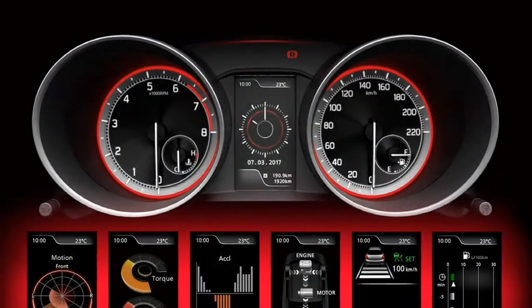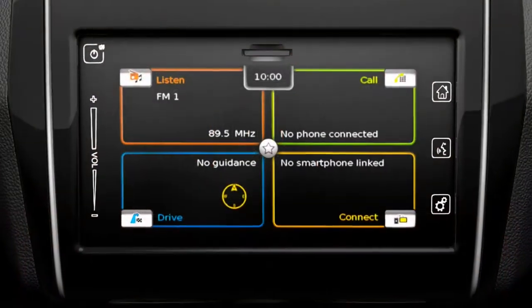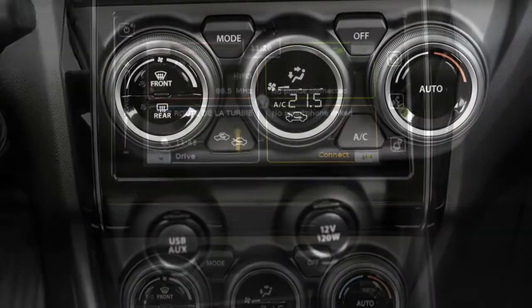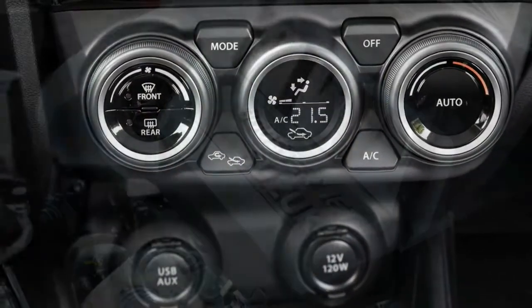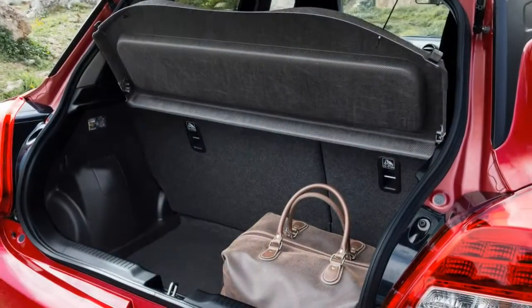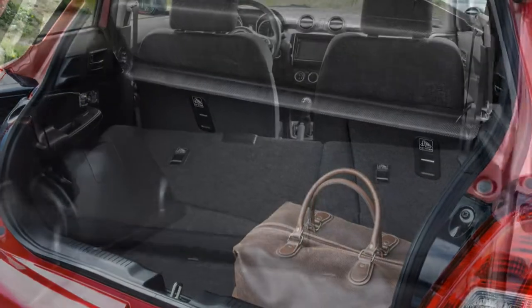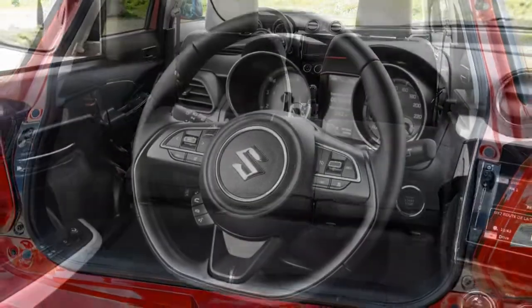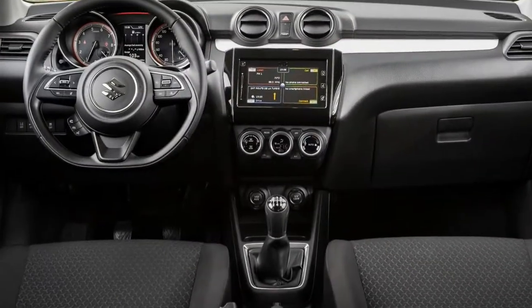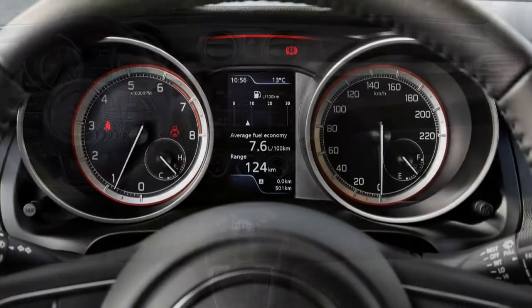Suzuki deliberately offers the Swift without any extra optional equipment, thus simplifying the buying process. However, customers can visit the dealership and order exterior colour packs, adding visual additions including stripes, coloured wing mirrors, and wheels. These can be purchased, fitted to the car, and swapped at will.